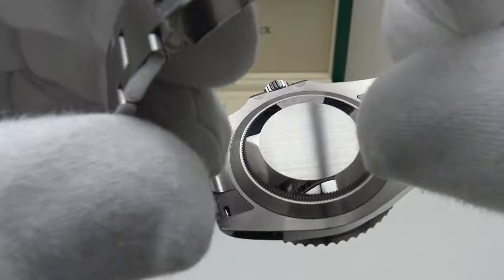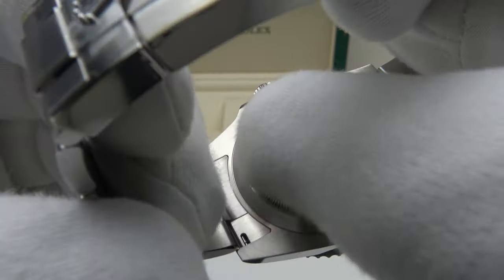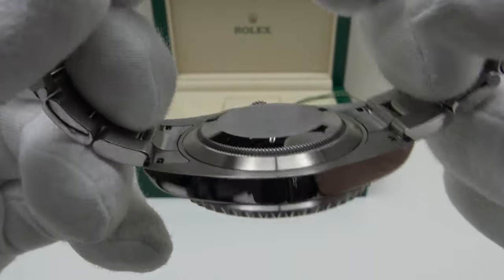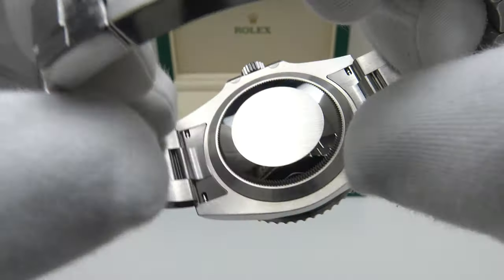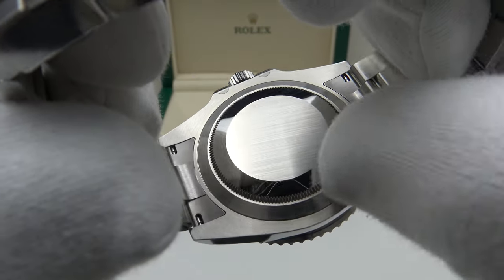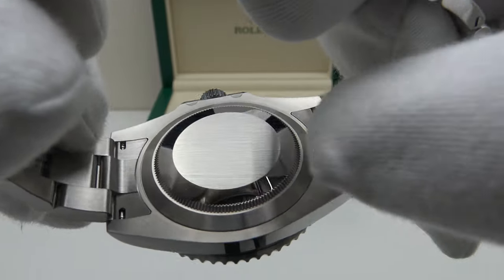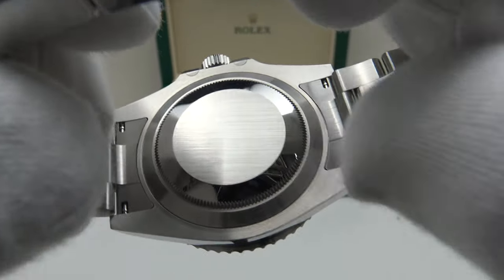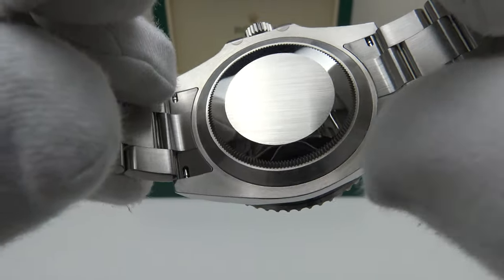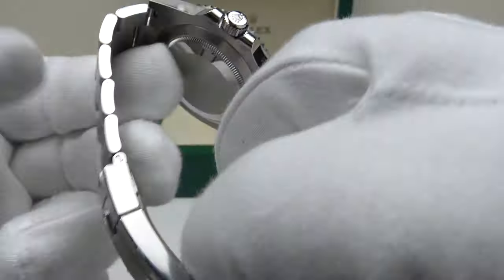The case back is the usual Rolex Submariner case back — Oystersteel with a brush satin finish to the centre section longitudinally, mirror polish to the circumference, and coin-edge finished. Although undecorated, it provides an effective hermetic seal to 300 metres and is very flat and smooth, making it comfortable on the wrist. The solid end links are an excellent fit to the case, with brush satin finish to the underside. Flawless finishing throughout, as one would expect.